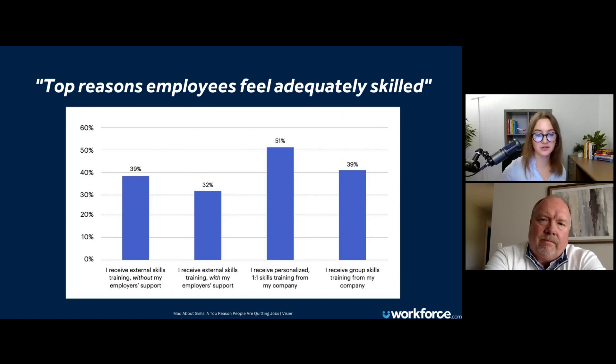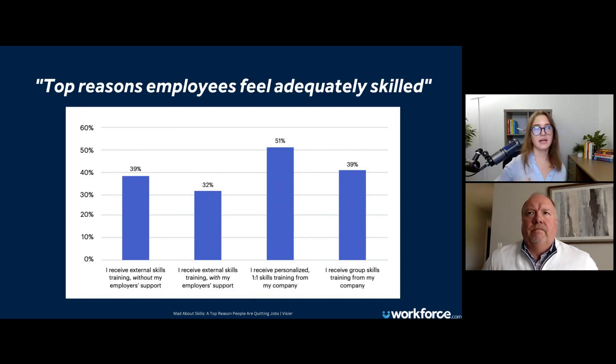My question for you, Michael, is how can frontline managers ensure that they're adequately trained in these areas, and more importantly, what can HR do to help? The question relates to ensuring that frontline managers are equipped in the same skill sets — and even further, training their employees, their frontline staff, and making sure those skills are transferring over.